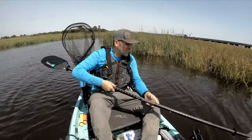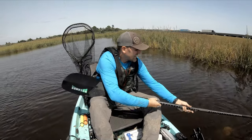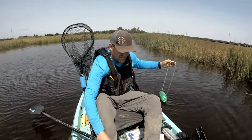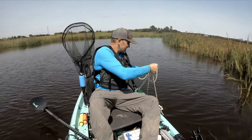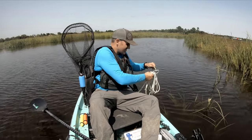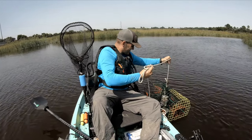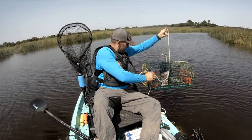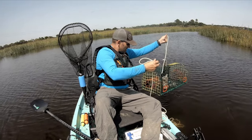Alright, we're coming up on the crab pot to see what we got — see if we managed to land any. I'm gonna say four... maybe two. Got one. Oh, it might be a keeper!